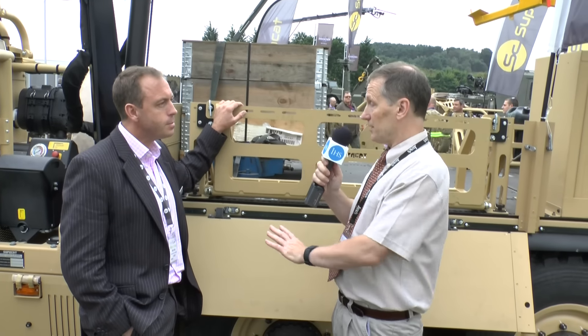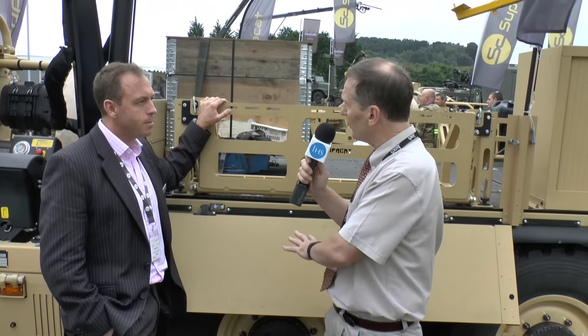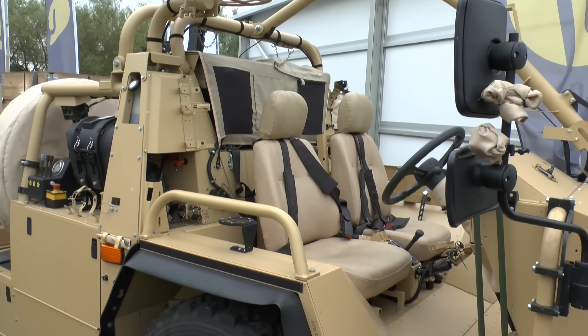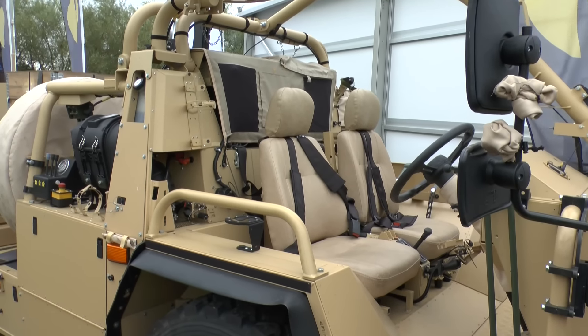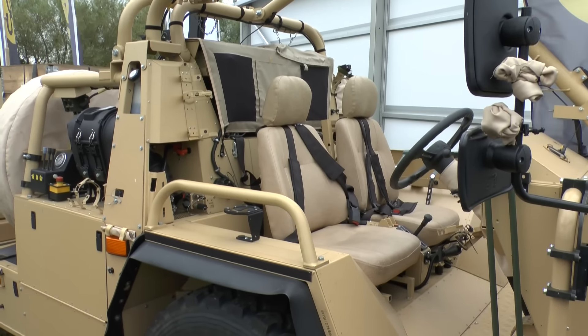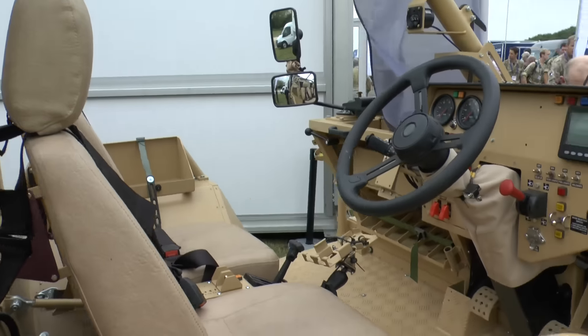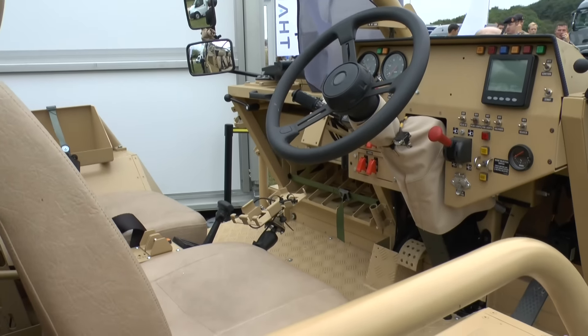This is the logistic variant concept demonstrator, which is based on an HMT 600, so effectively a Coyote automotive. As you can see, there's only a two-man cab, there's no seats in the back, there's no gun ring, and we've put a very flexible logistic load bed on the back, among other features, that show exactly what you can do in order to support the fighting vehicles.